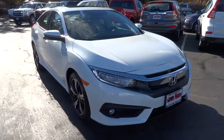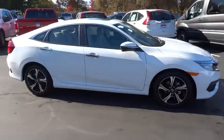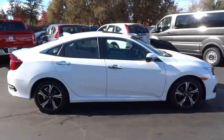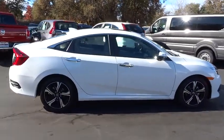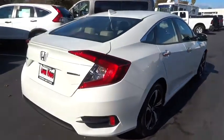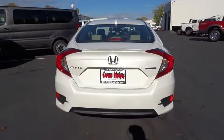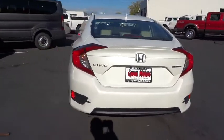2016 Honda Civic — practical, awesome gas mileage, and incredibly reliable. Here are some of this vehicle's great options: navigation system, traction control, backup camera, remote engine start, stability control, anti-lock braking system, moonroof, power steering, air conditioning, front anti-theft security system.